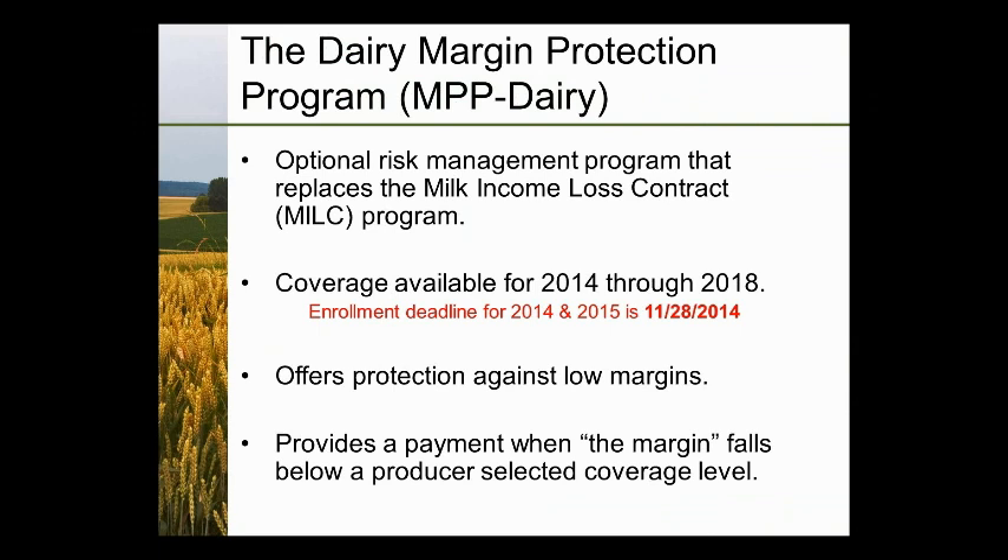The deadline for 2014 and 2015 sign-up is no longer November 28th. The new deadline is Friday, December 5th. MPP Dairy offers protection against low margins — margins are calculated a bit differently than LGM Dairy — and producers receive a payment when the margin falls below the coverage level they have selected.